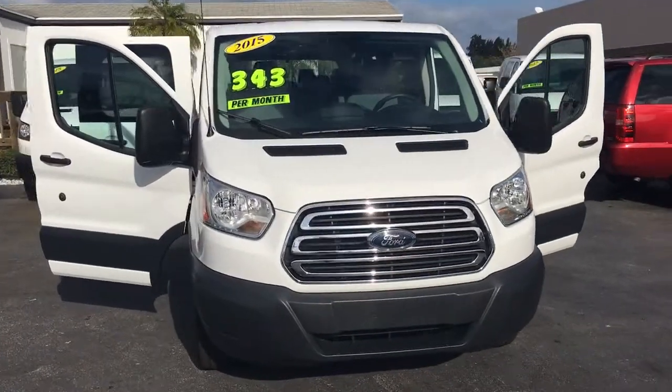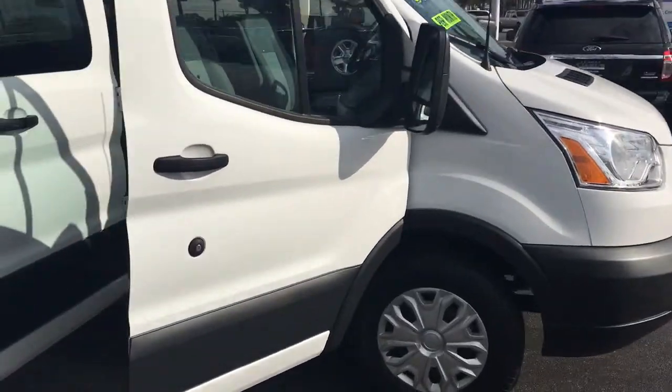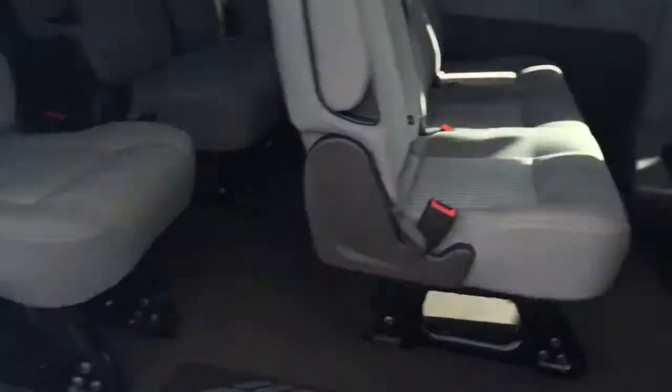Hello, this is John Dee from Carl's Buick GMC. I just want to shoot you a real quick video of our 2015 Ford Transit van. It's a three-quarter ton model, twelve passenger, three, three and four.